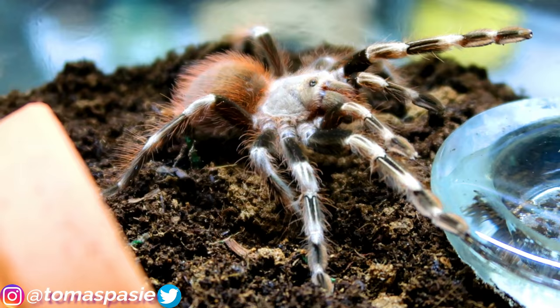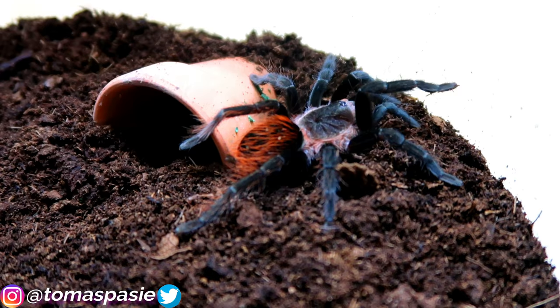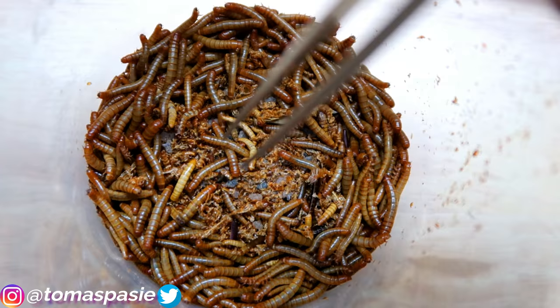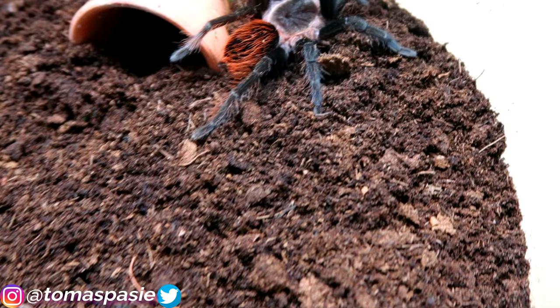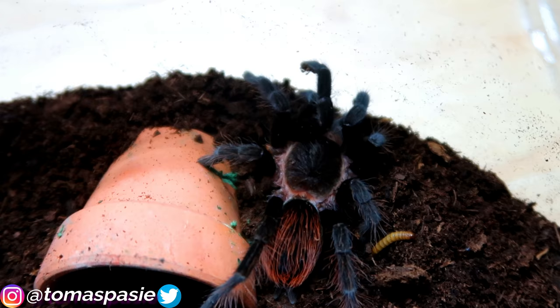Here's my Mexican lil' pump tarantula, scientific name Brachypelma hamorii. It has a very beautiful red abdomen, which is where it gets its common name. It's pretty small right now but I can't wait to watch it grow. I drop a mealworm in — and yes, it's hungry. There it goes, eating right there.